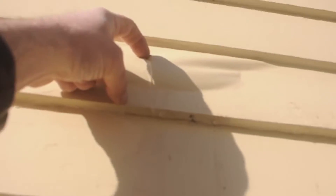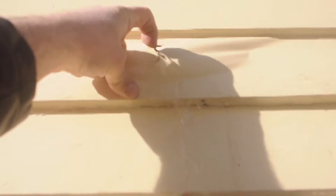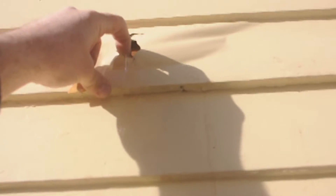This 90-second video will explain why your new exterior paint job has already started to peel, fail, or deteriorate. You can't blame Sherwin Williams for this one.